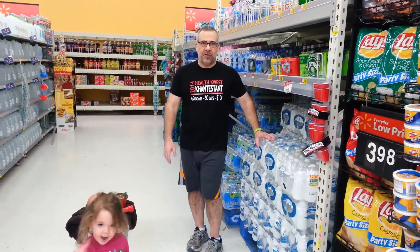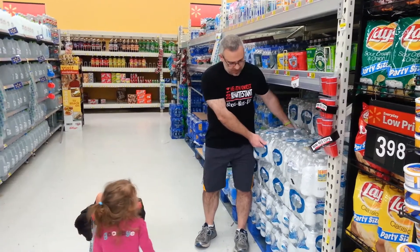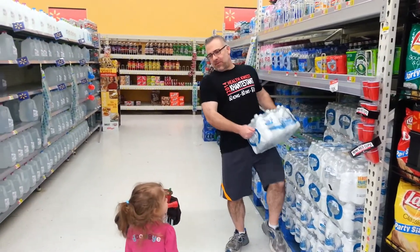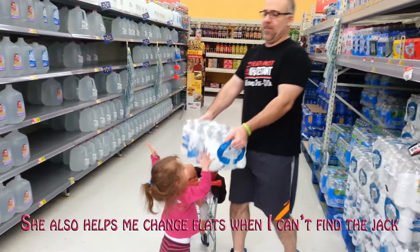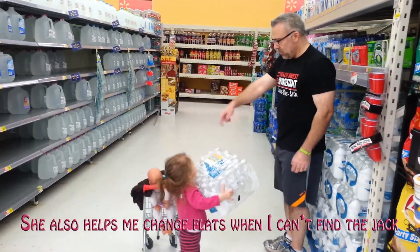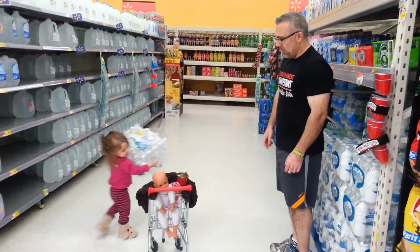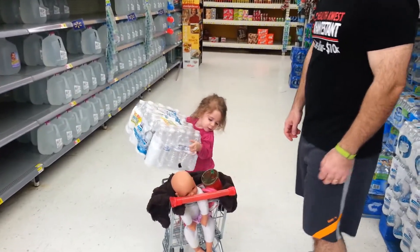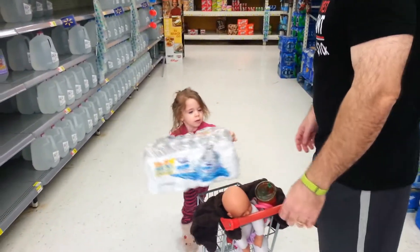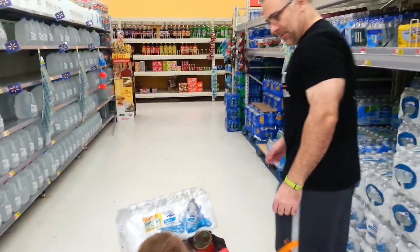I also like to drink plenty of water because it's very important to stay hydrated. Alright, arms up — can you put it in the cart? Pretty strong! Set it in the cart, there you go. Good job! Okay, let's push it, come on.